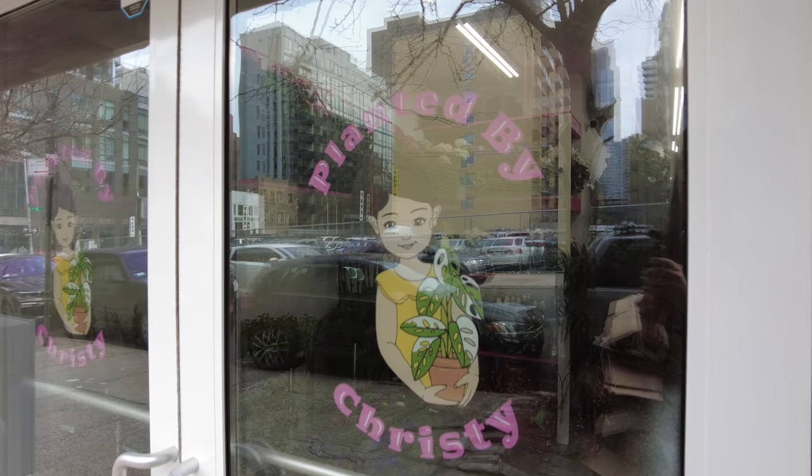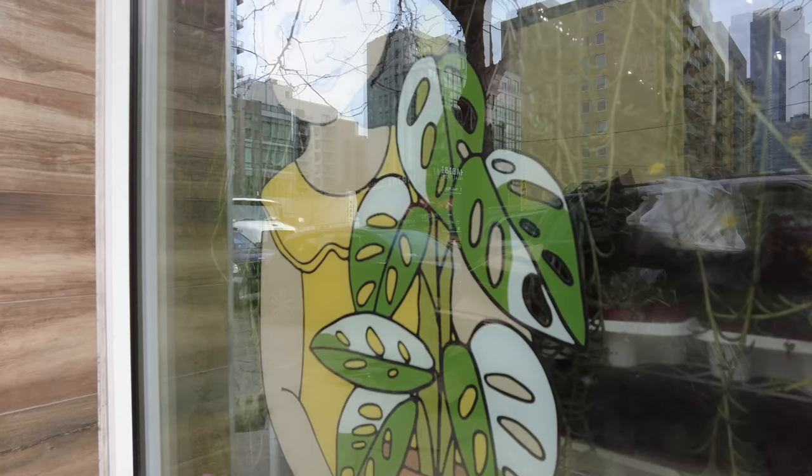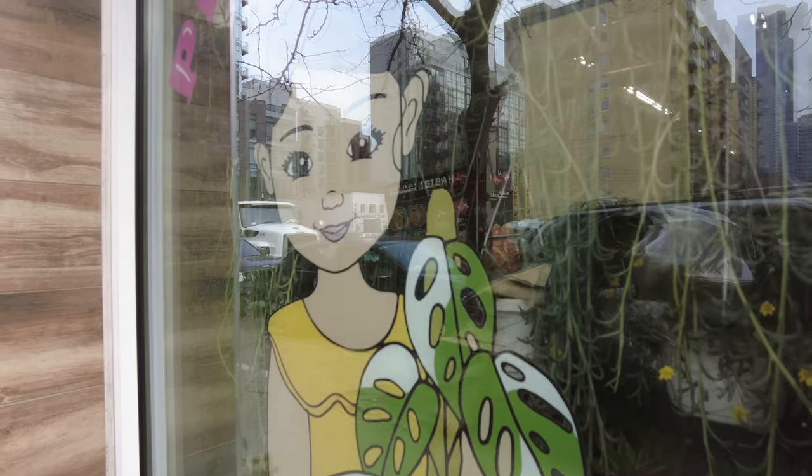Hey guys, I just arrived in Long Island City. I took the bridge over here from Brooklyn because there is a new plant shop opening called Planted by Christy. We're getting a little sneak peek before it opens, and supposedly there are some really cool plants — some of your old stalwarts and standards, but also some harder-to-get varieties. We're going to meet Peter and see what he has in store.